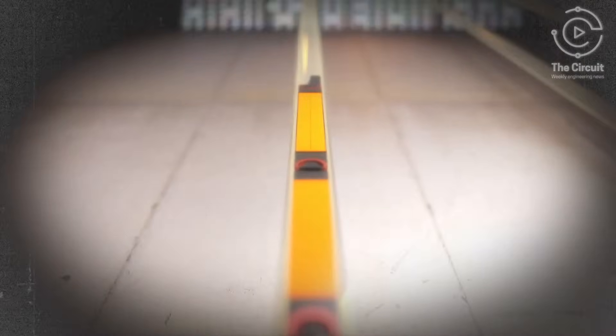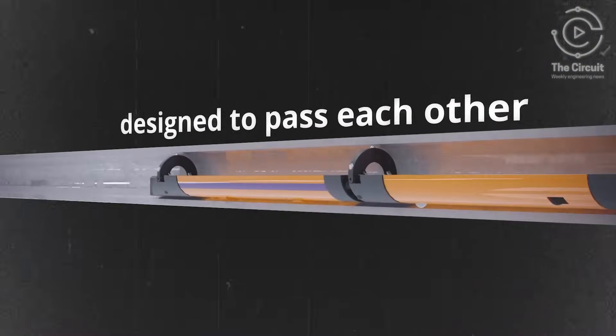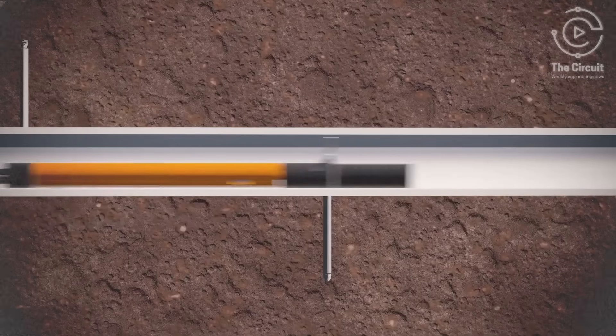Next, Hyper Tunnel's assembly line mass produces the swarm bots for their mission at hand. Then the swarm bots are deployed into the grid in the hundreds or even thousands. The swarm bots can communicate with each other, executing tasks with extreme precision.